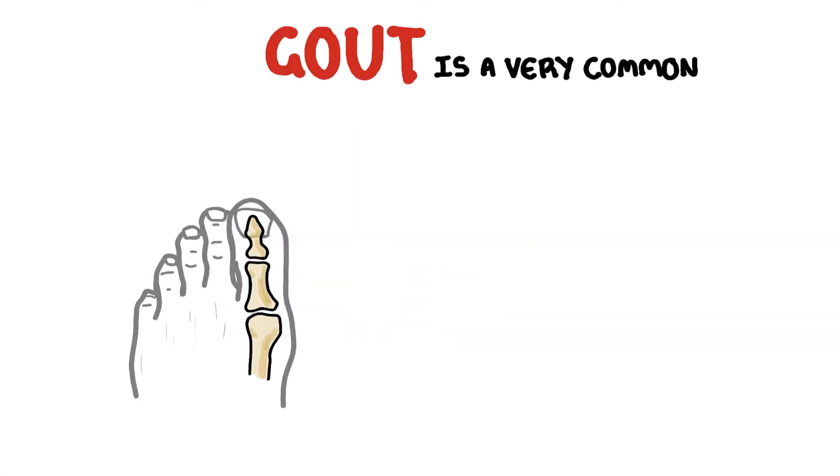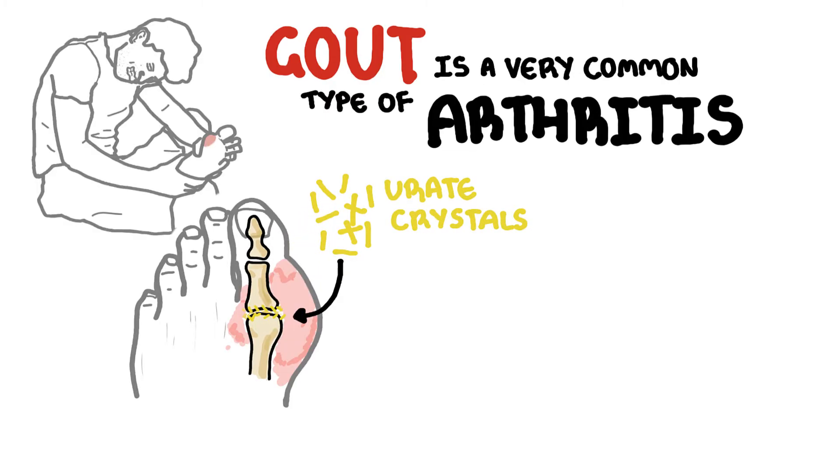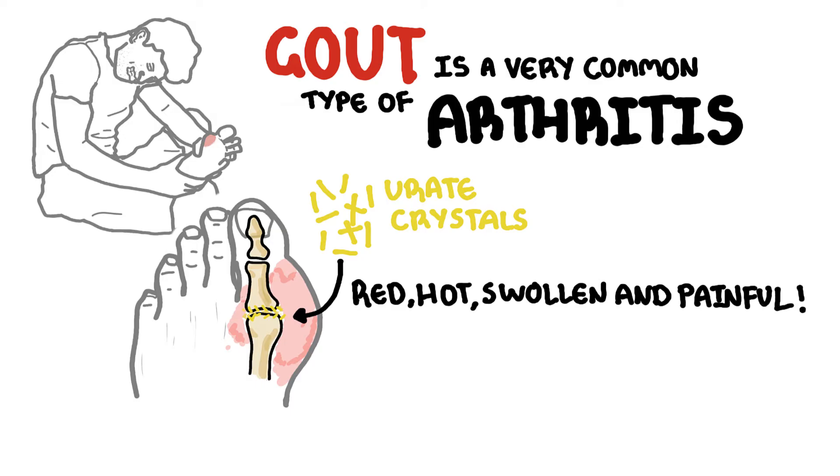Gout is a very common type of arthritis caused when urate crystals deposit in and around the joint triggering inflammation. The affected joint becomes red, hot, swollen, and extremely painful. This is typically known as a gout flare or gout attack.